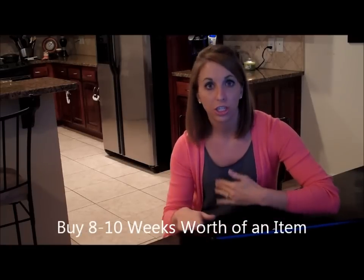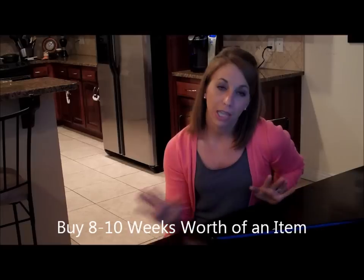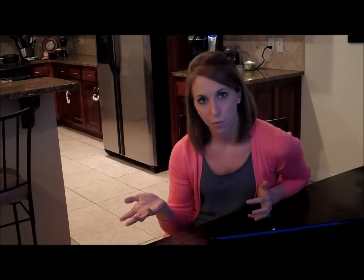So when you find an item at a rock-bottom price, what do you do? You want to buy 8 to 10 weeks worth of that item, because that's what a traditional sales cycle looks like — most items that you're going to buy will go on sale about every 8 to 10 weeks. That's about 2 to 3 months worth of items, so you really don't ever need to buy more than that.